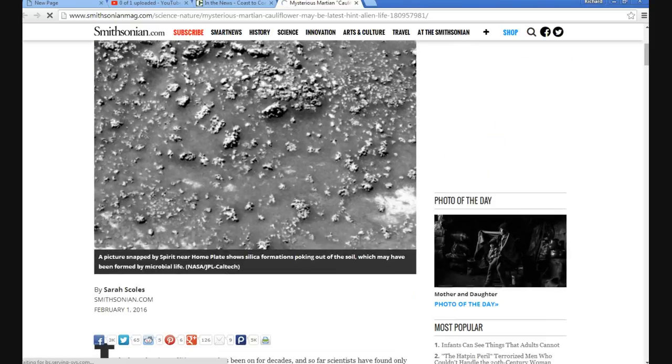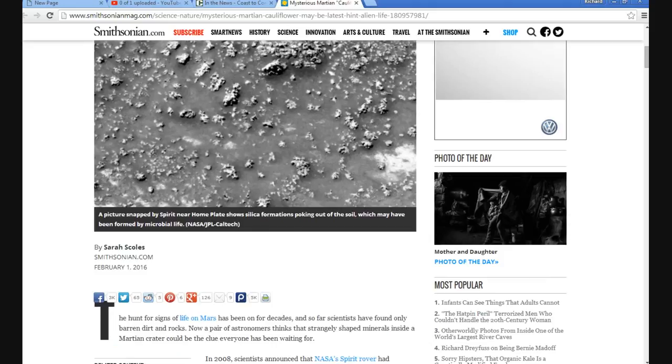This is from the Spirit Rover, by the way. It's one of the earliest photos. It was taken near what they call Home Plate, which is where it landed. The hunt for signs of life on Mars has been on for decades, and so far the scientists found only barren dirt and rocks.